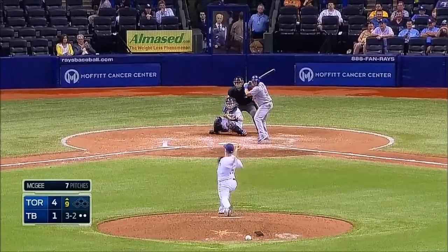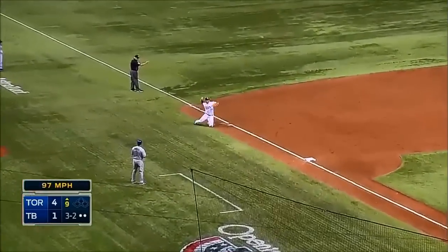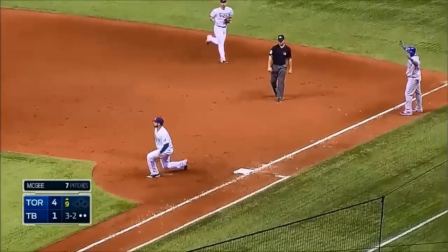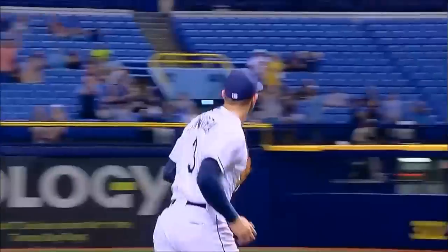Always going to lead with that heater. That's a fair ball. Great stop. Longoria. Throw to first. Got him. What a play by Evan.